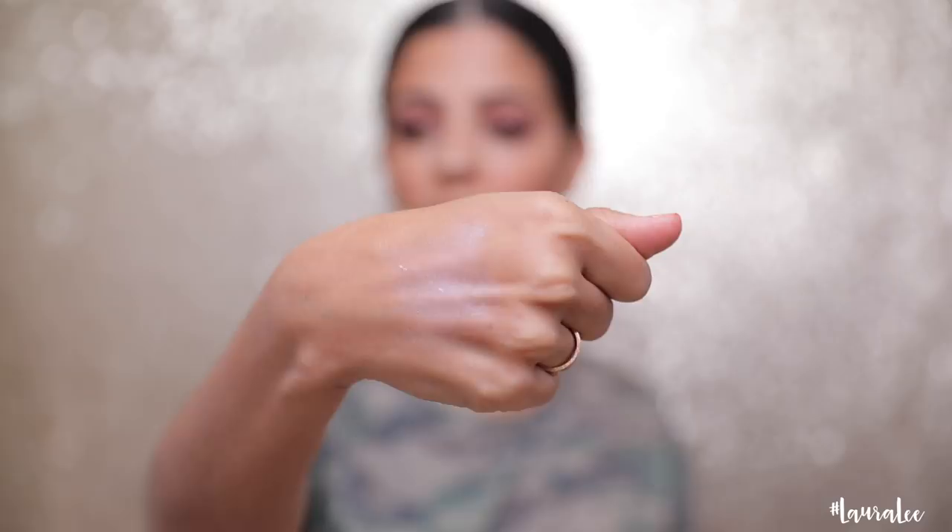Swatching it — I think because of the putty texture, this one doesn't have a lot of pigmentation. Do you see how it's kind of lightly frosted on my hand? I don't really see the iridescence in it. I see it on my finger, but not really on my hand, so let's swatch the other ones and see.